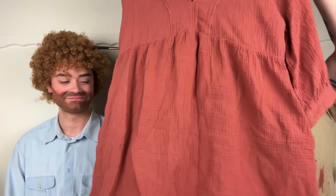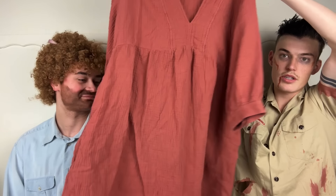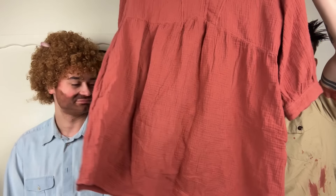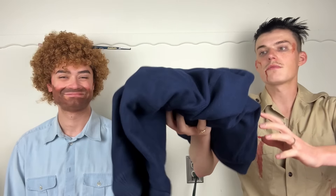Next is Madewell — this is an XL, which is a great size for Madewell. It is a slubbed cotton, super good fall color dress — a mini dress. I love this and I think it will do super well. Madewell can be hit or miss but this is definitely a better piece.